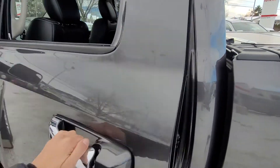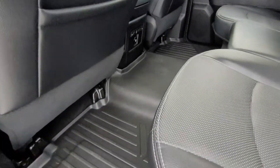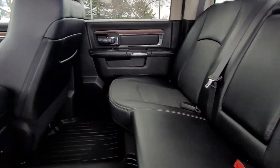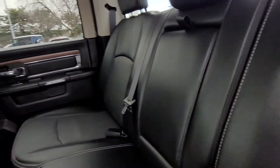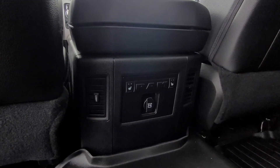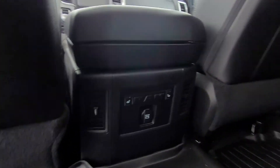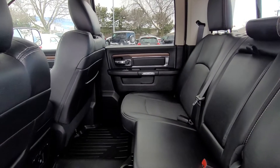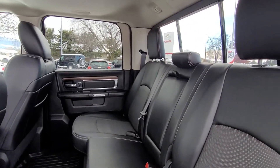Coming up to the back passenger side and opening the door, we can see the power windows and get a better idea of how much space is back here. We do have the pull-down center console which gives you a couple more cup holders or seating for three. Down here is the rear climate control, heated seat options, and another 12-volt power outlet. This truck is also equipped with dual-zone electronic climate control as well as rear climate control.